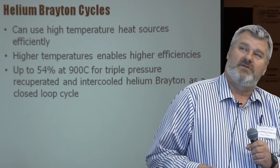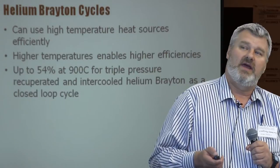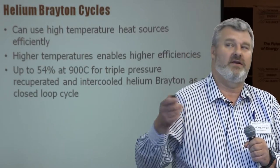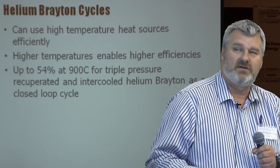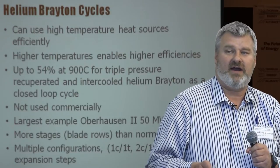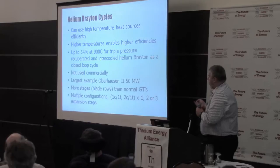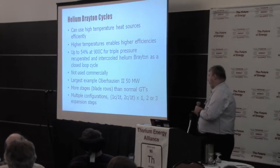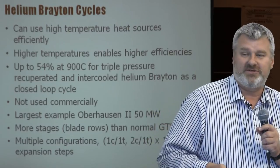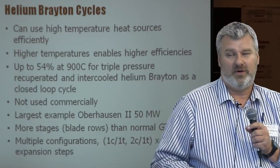Talking about helium Braytons — they're very good with high temperatures. Higher temperatures enable higher efficiencies. Working at 900°C, you can get 54% efficiency for a triple-pressure recuperated and intercooled helium Brayton in a closed loop cycle. They're not used commercially; the largest one built so far was Oberhausen II, at just 50 megawatts. Due to helium's radically different physical characteristics from air — particularly the speed of sound — the blades in the compressor and turbine look nothing like those in an air-breathing machine. There are many configuration choices: one compressor with one turbine, two compressors with one turbine, or one, two, or three expansion steps.